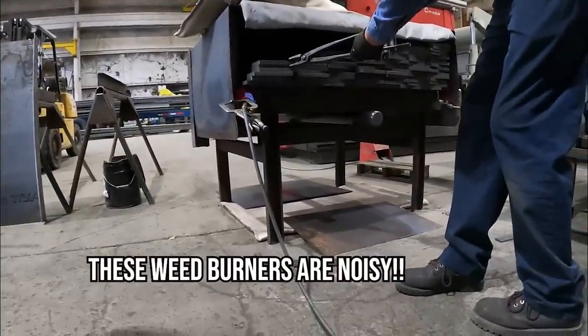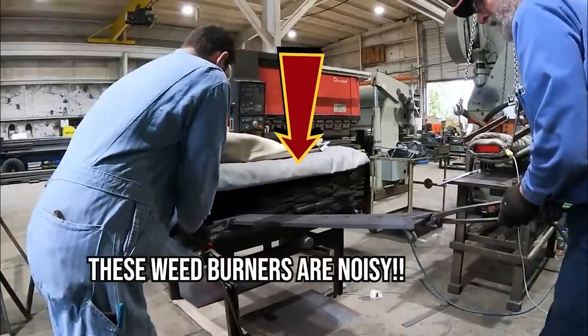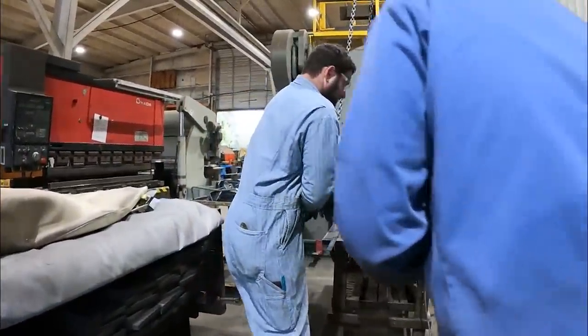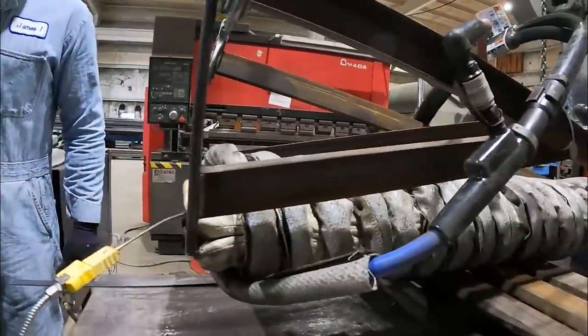That's a good looking forge. Wheat burner for the win. You let them soak in there all night in that wheat burner? Yeah. And that's an induction forge? Yes. Yep, that's the one I made.